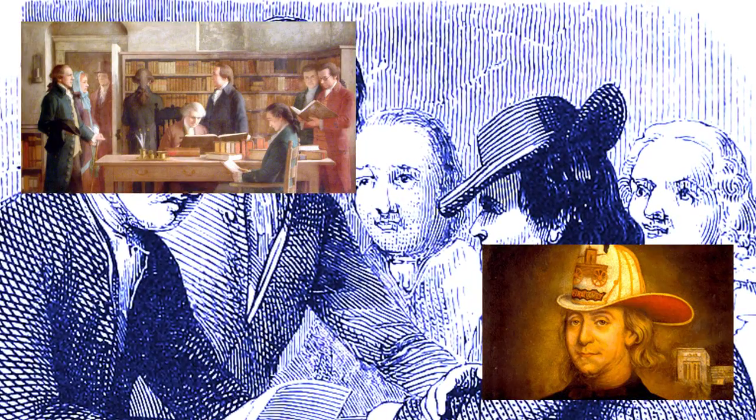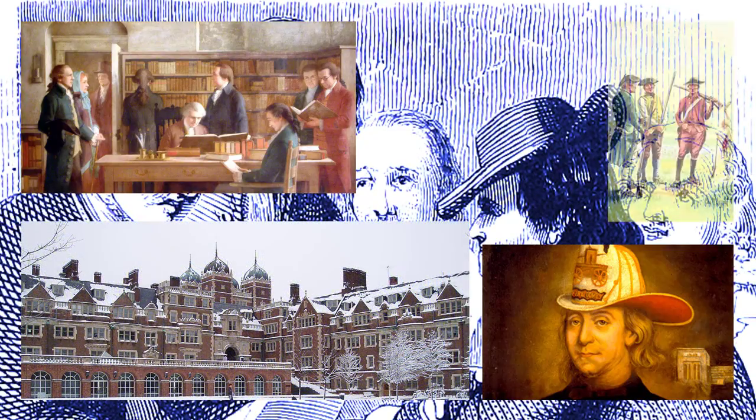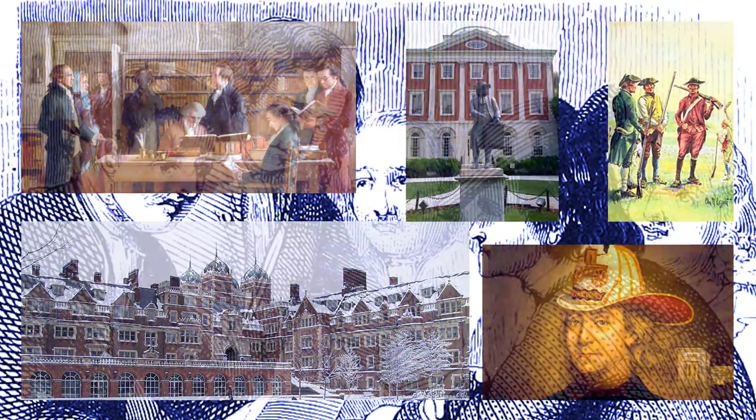Their achievements include forming the first lending library, the creation of the Union Fire Company, the University of Pennsylvania, a volunteer militia, and the Pennsylvania Hospital.